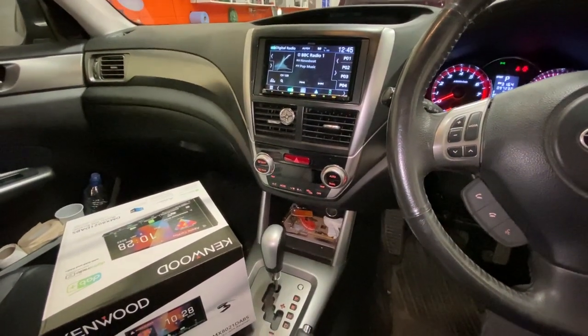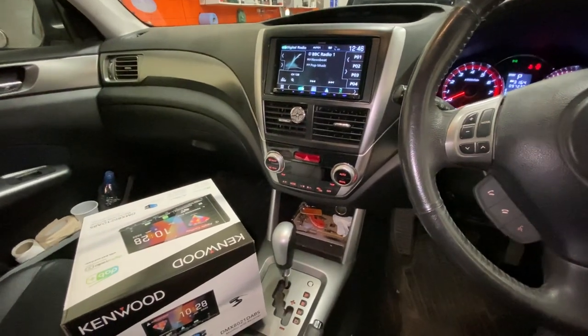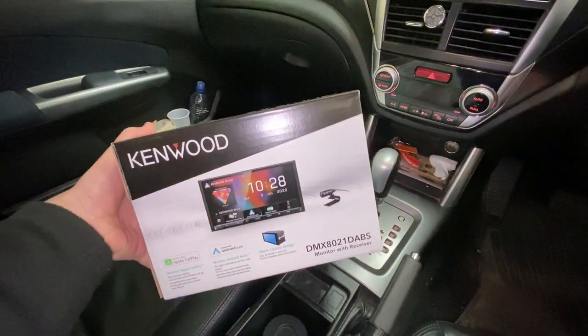Welcome to Automotive Control in Bristol. We have a 2011 Subaru Forester. We've removed the faulty radio for the customer and we have installed a Kenwood DMX 8021.